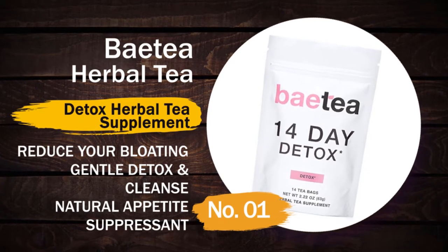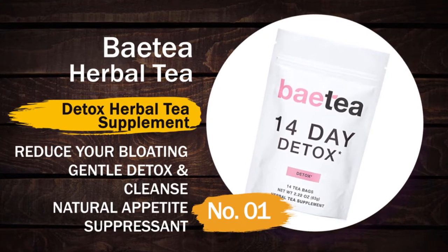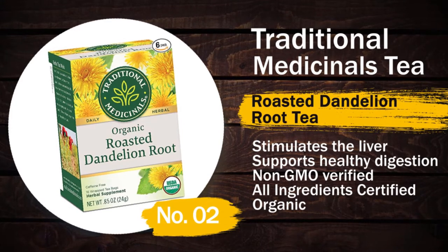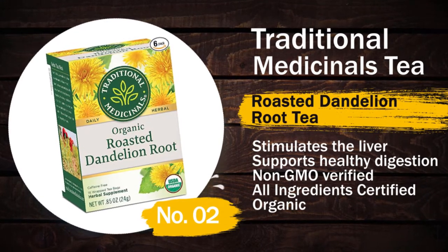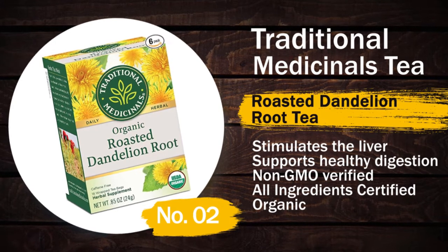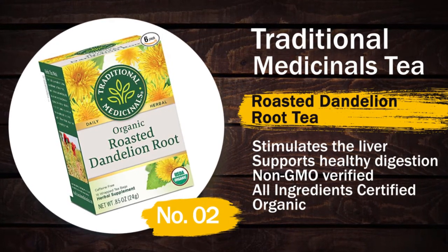Vy Tea features gentle detox and cleansing, and natural appetite suppressant. Number two: Traditional Medicinal Tea — it is a roasted dandelion root tea. It stimulates the liver, supports healthy digestion, is non-GMO verified, and all ingredients are certified organic.